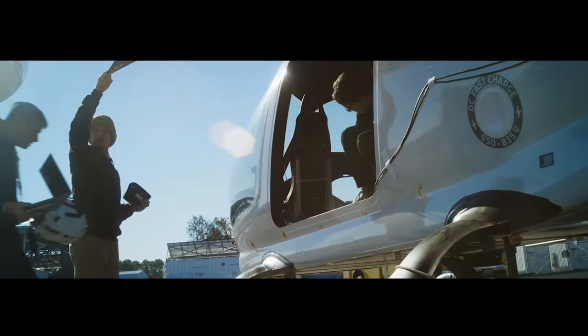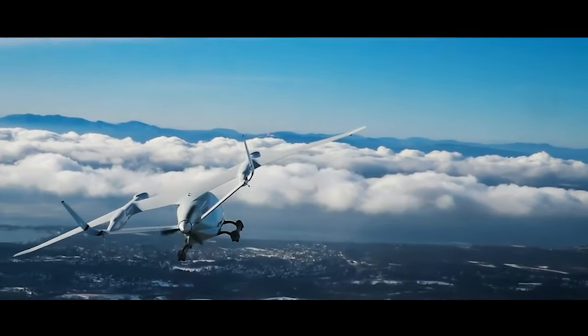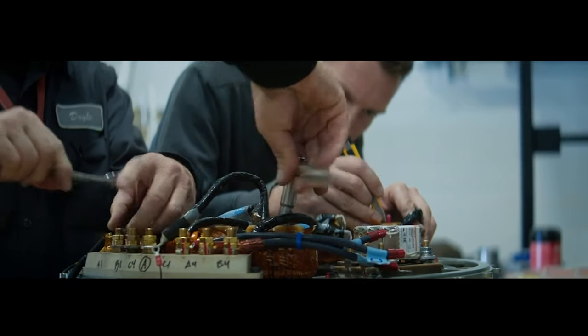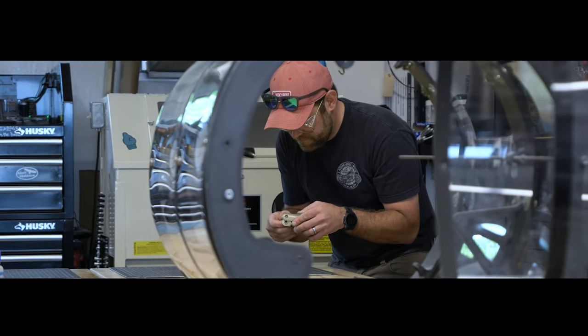Beta Technologies, in its current form, started as a consulting company building propulsion systems for other aerospace companies. We quickly learned that designing an electric aircraft is a holistic process. You had to incorporate high energy density batteries, high power density motors, but you had to think about the incorporation, the integration, and think like a system.